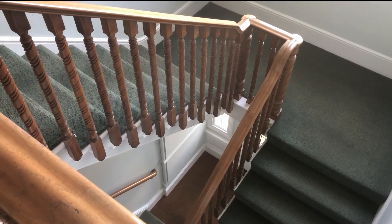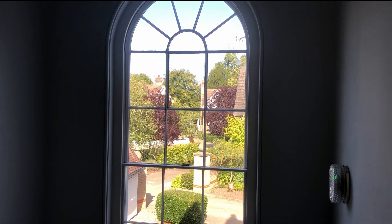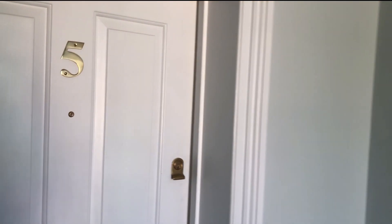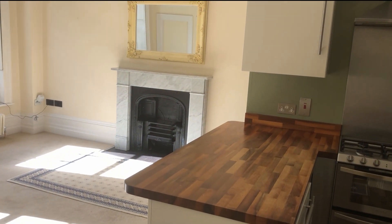Here we are at the top of the rather grand staircase, and there's a nice arch window there as well — it's got beautiful features, this property. Let's go and have a look around the actual apartment; it's number five.